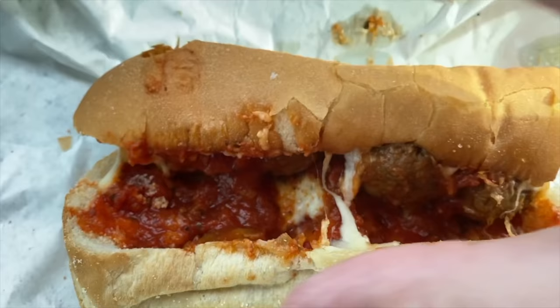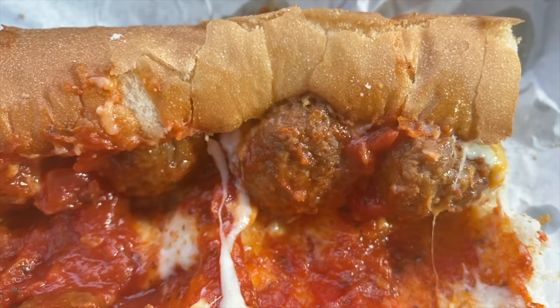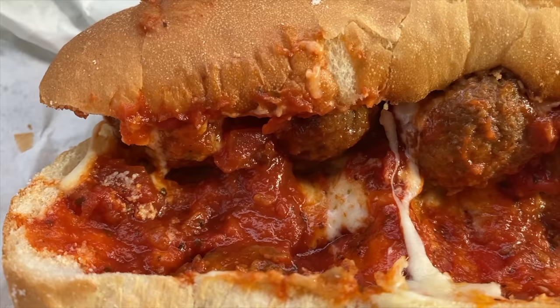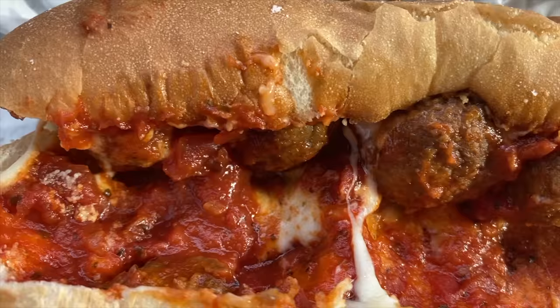There's your meatless meatballs — your Beyond Meat meatballs — lots of marinara sauce, lots of Monterey Jack, lots of mozzarella, and as you saw in the video she gave it a good shaking of parmesan cheese. All right ladies and gentlemen, let's go in.